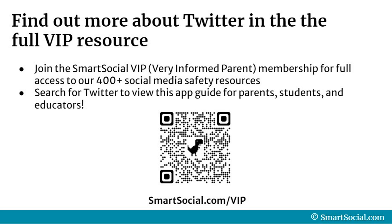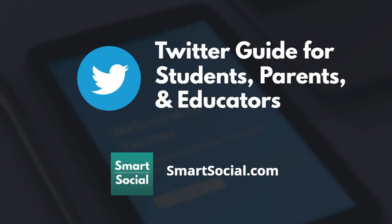Once you're a member, log into our website and you can search for Twitter to view this app guide for parents, students, and educators. We hope that you'll join us in our full VIP resource to learn all about Twitter for students, parents, and educators.